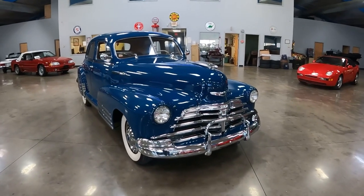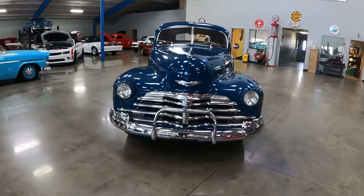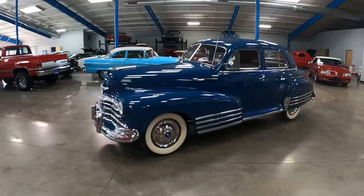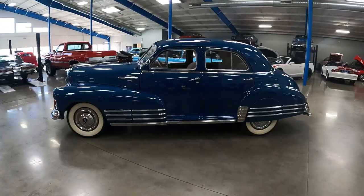Today we're down here at John Kuthleitner's, just outside of Salem, Ohio, to take a look at this 1948 Fleetline Sportmaster four-door sedan. But before we take a look at this gorgeous example, a little background history of the Chevys offered in 1948.